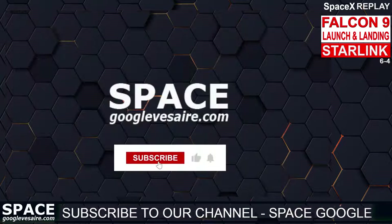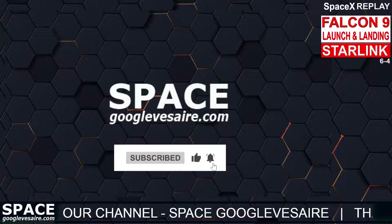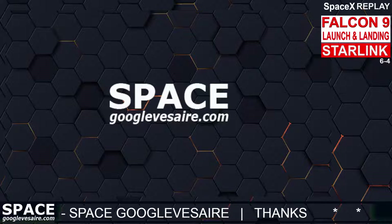Subscribe to our YouTube channel and turn on the notification bell. Thanks for watching the SpaceX YouTube channel.